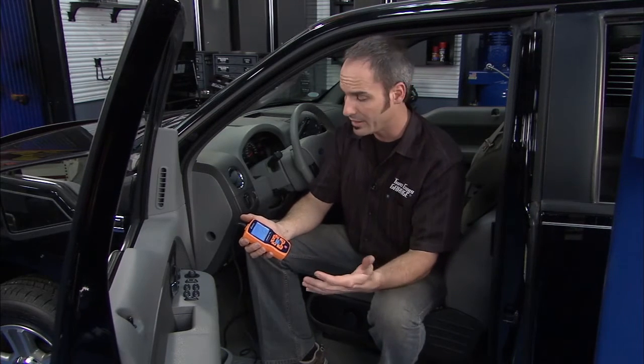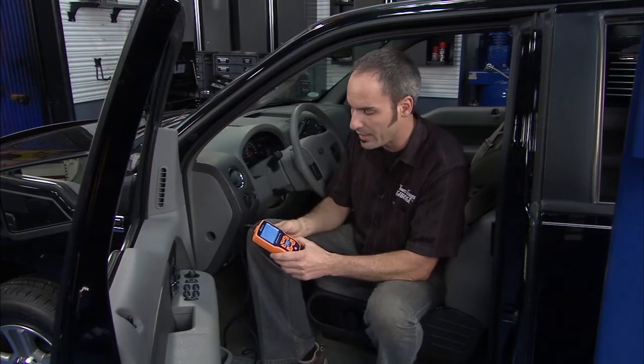This is always being updated, so as time goes on that three million is going to turn into four million and so on. It's always going to give you the latest, most frequent fixes for that particular code, because a lot of times a code just tells you something's wrong — it doesn't tell you what it is.